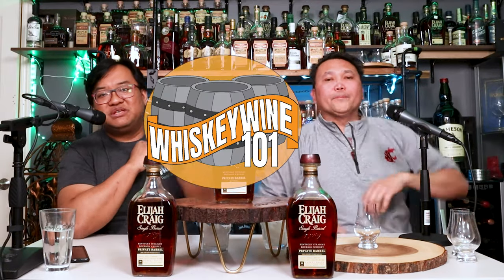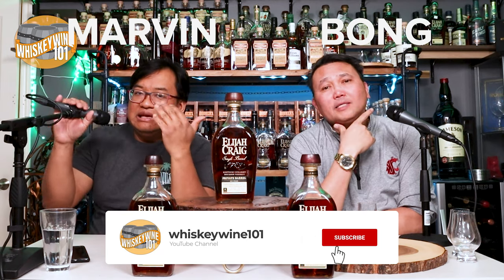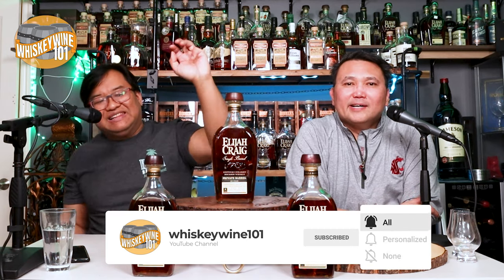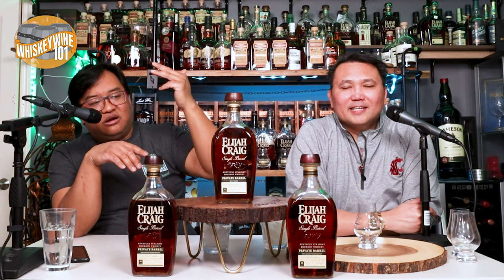Welcome back to another episode of Whiskey and Wine 101. I'm Marvin and I am Bong. This is probably going to be part three of our Elijah Craig single barrel private barrel tastes.